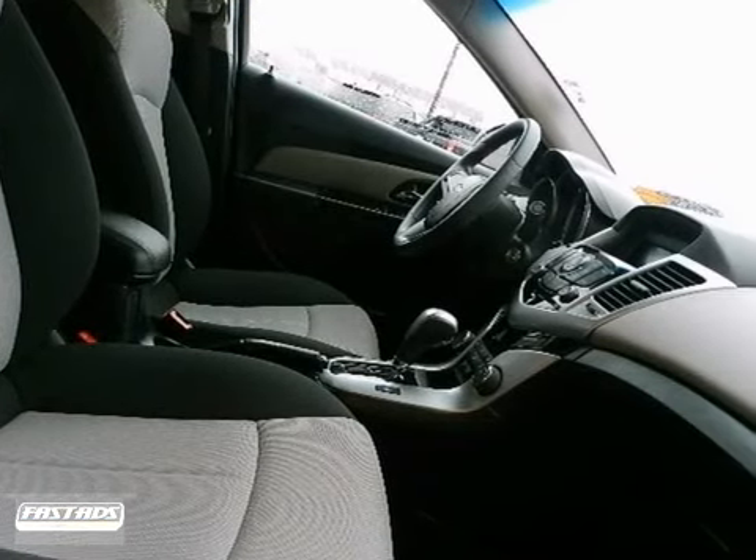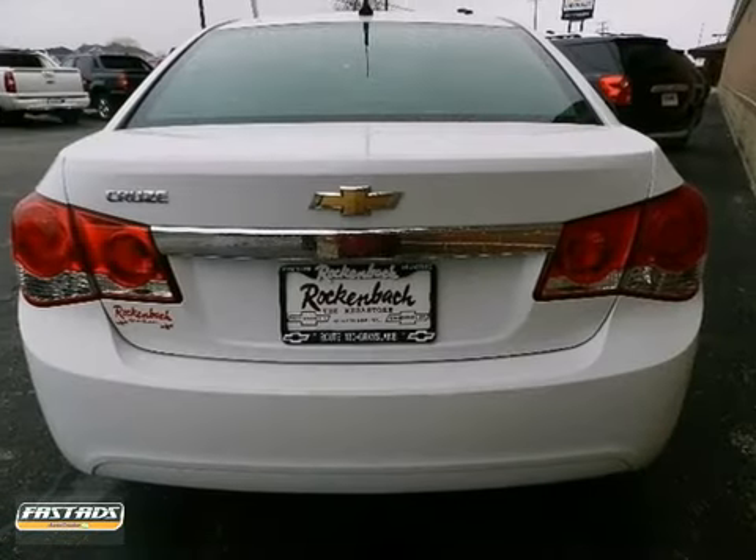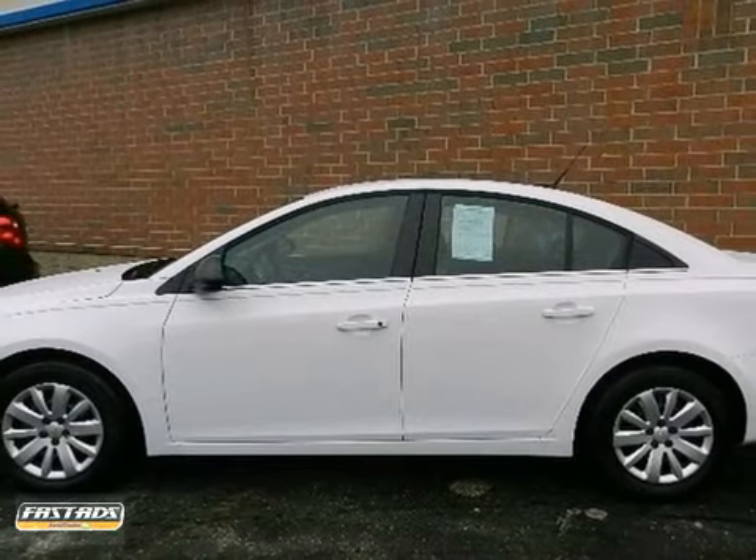If you're looking for an economical car with performance, style, and safety to the max, look no further than the critically acclaimed Cruze. Come on in today and take it for a test drive.